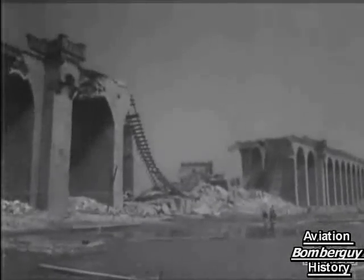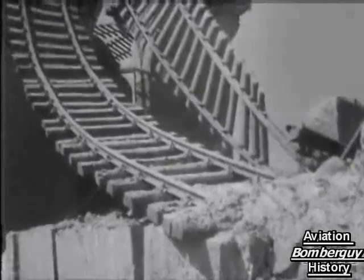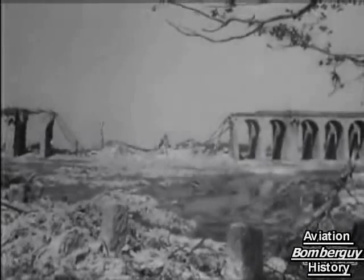The first time the 10-tonners had been used was on the 14th of March, against the viaduct at Bielefeld. Newsreel pictures of the shattering event were shown at the time, but it's now possible to give a close-up of the result, including a crater 120 feet wide and 35 feet deep. The effect of Britain's Grand Slam was more than ten times as great as Germany's doodlebugs and rockets, and the RAF used them to far greater advantage for precision attacks on special targets of high military value.